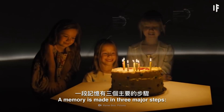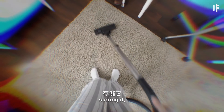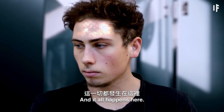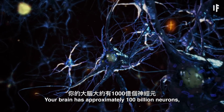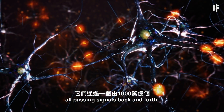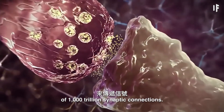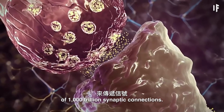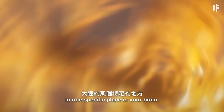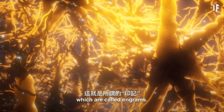A memory is made in three major steps: encoding information, storing it, and then retrieving it. And it all happens here. Your brain has approximately 100 billion neurons, all passing signals back and forth through a complex network of 1,000 trillion synaptic connections. Your memories aren't tucked away in one specific place in your brain. Instead, they're kept in different groups of neurons, which are called engrams.